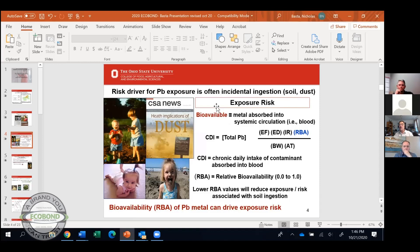The paint or dust is dissolved in the stomach, and then the question becomes: does it get into your blood? The exposure risk from ingesting lead is associated with the bioavailability of the contaminant — captured in this exposure equation.